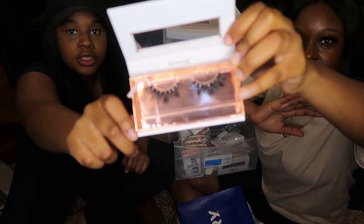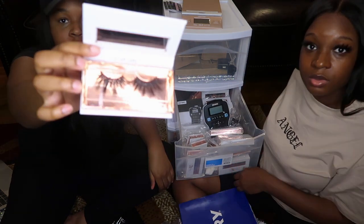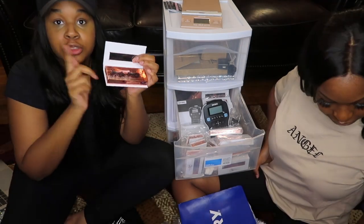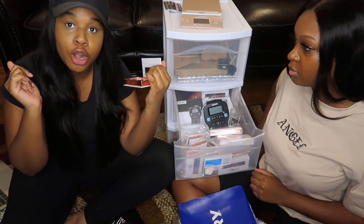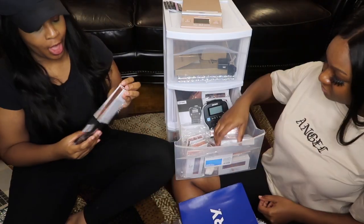Savage is actually our best seller. These lashes will make you show out — they are so cute. These are the go-tos; they make you look like a star.